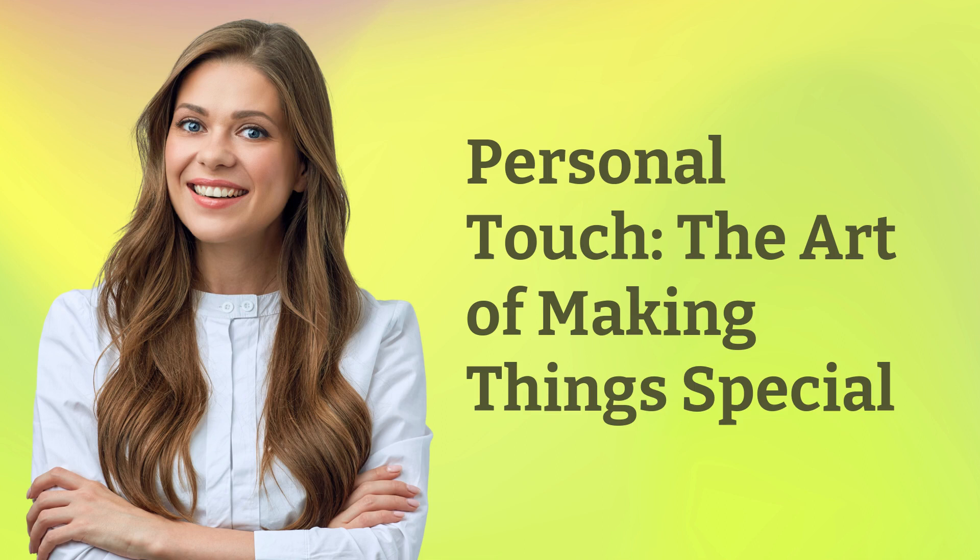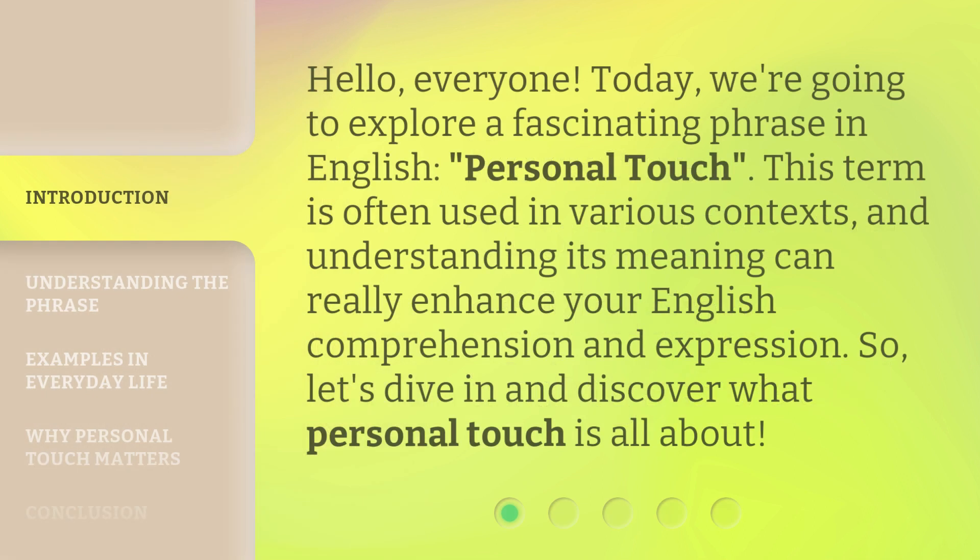Personal Touch: The Art of Making Things Special. Hello, everyone. Today, we're going to explore a fascinating phrase in English — personal touch.